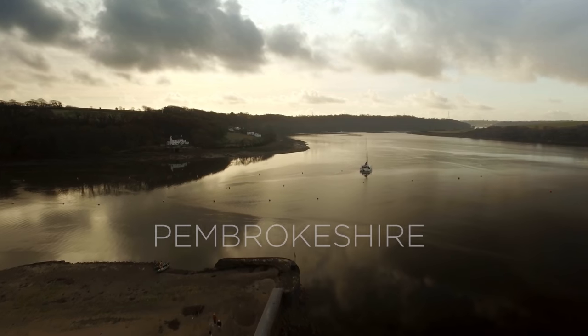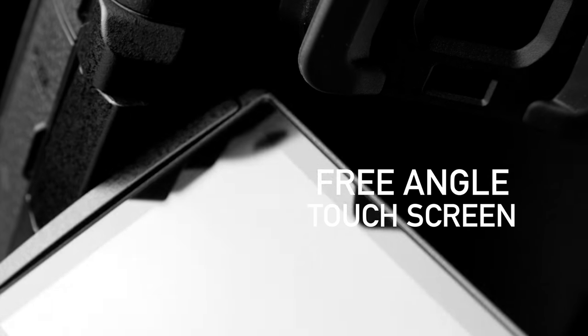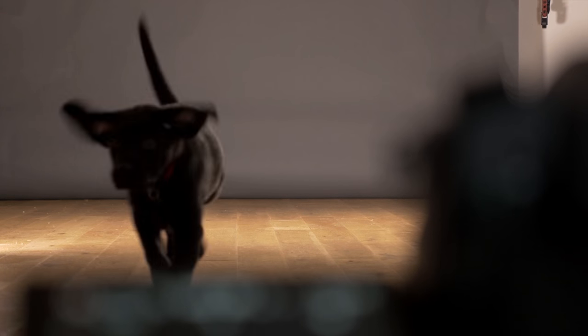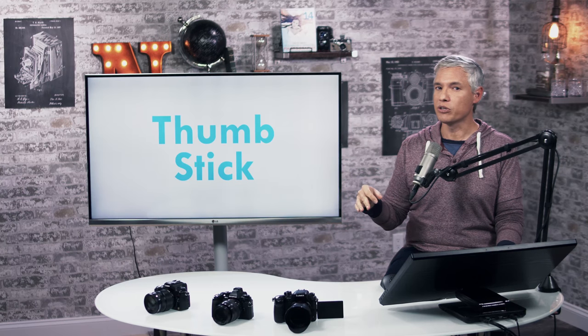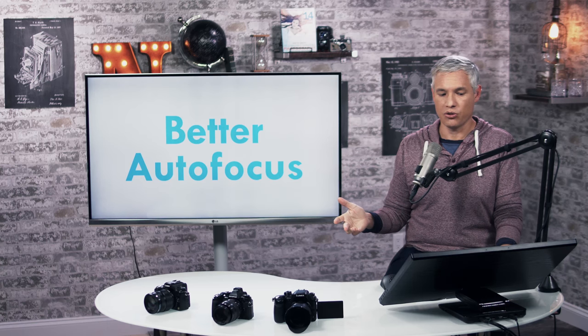As per the whole lineup, it has a touchscreen — I mention it because cameras we also love, like the Sony a7R II and a7S II, don't have a touchscreen yet. The fact that it has one makes focusing during video recording so much easier and generally helps the workflow. It also has a thumbstick on the back, which is terribly useful. The GH4 had a directional pad, but the thumbstick lets you change autofocus points without using the touchscreen.